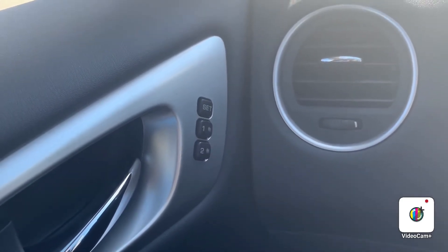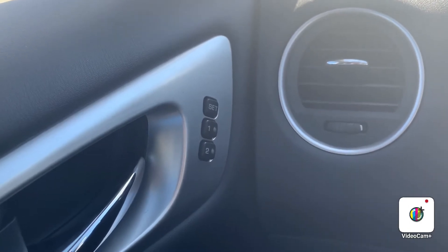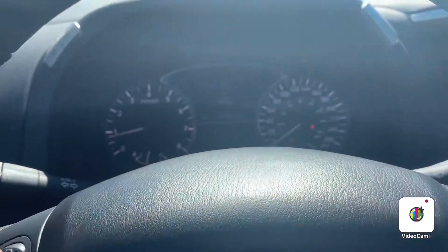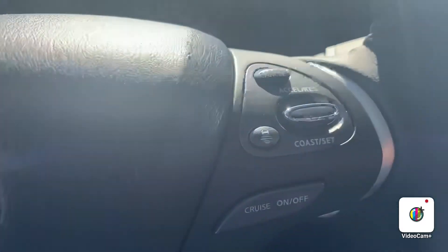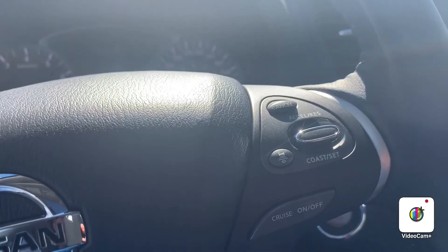Let's hop into the driver's seat. They have mirror set settings so you can set the steering wheel, the seats, and the mirrors all to how you like. On this side it's going to control all your dash settings, and over here is going to have all your cruise control settings. It does come with the intelligent cruise control, which is a nifty feature.